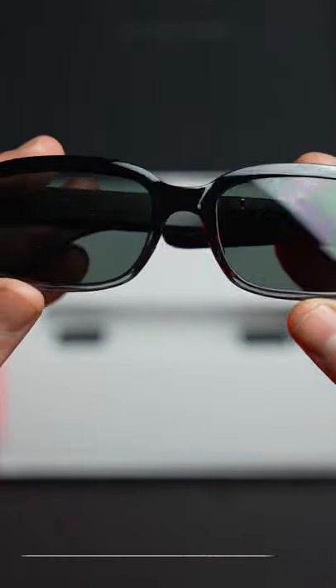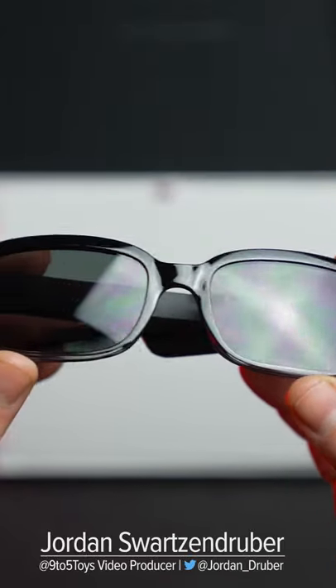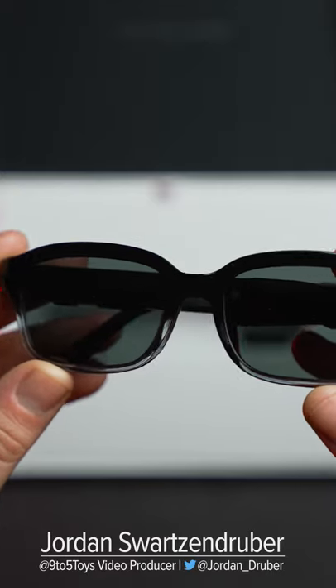The Echo Frames have been out for over a year, but Amazon has been working throughout the last year to update them with more color options, lens options, and features.